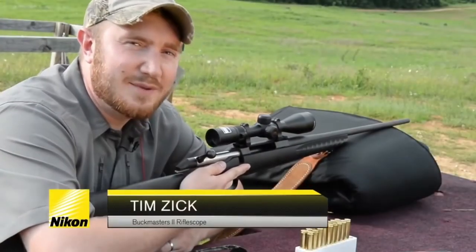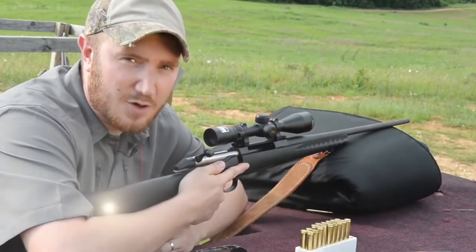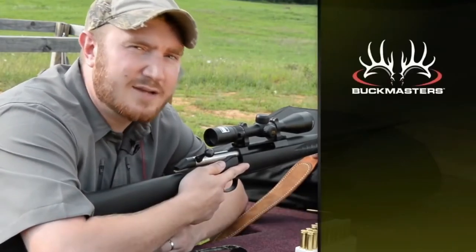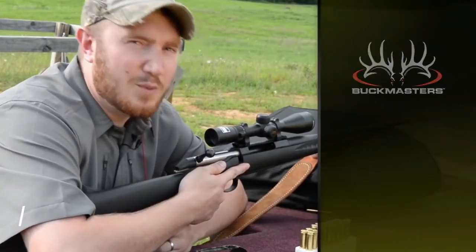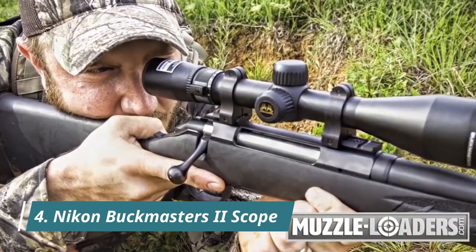My name is Tim Zick, and I'm here today to talk about Nikon's new Buckmasters II line of rifle scopes. The Buckmasters II line is a very affordable option which has all the features to be a great option to pair with your favorite deer rifle.